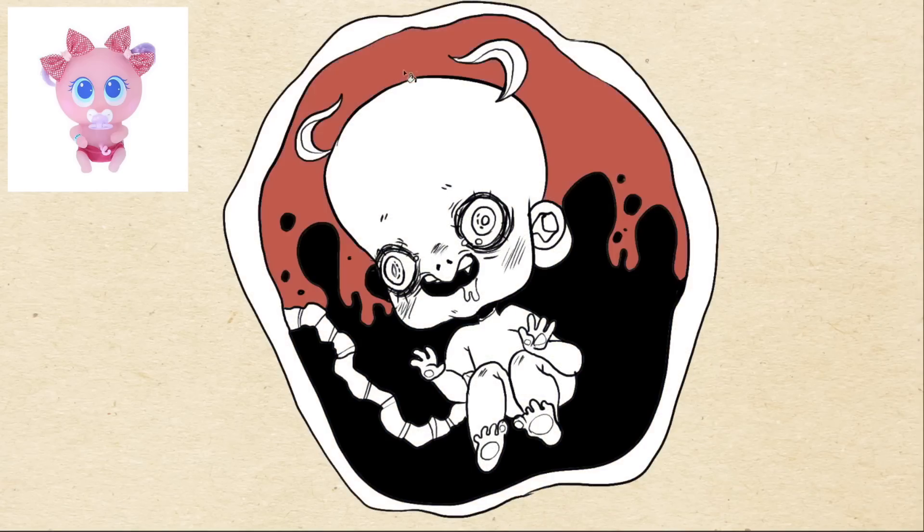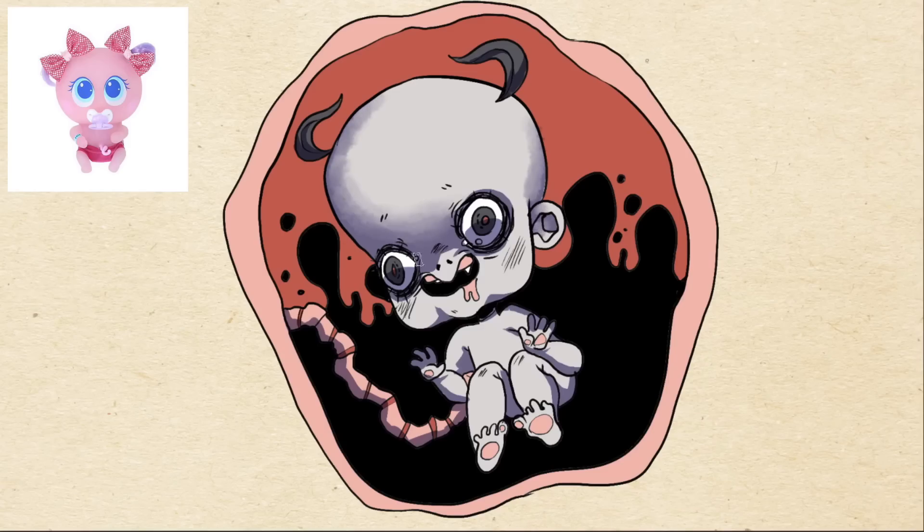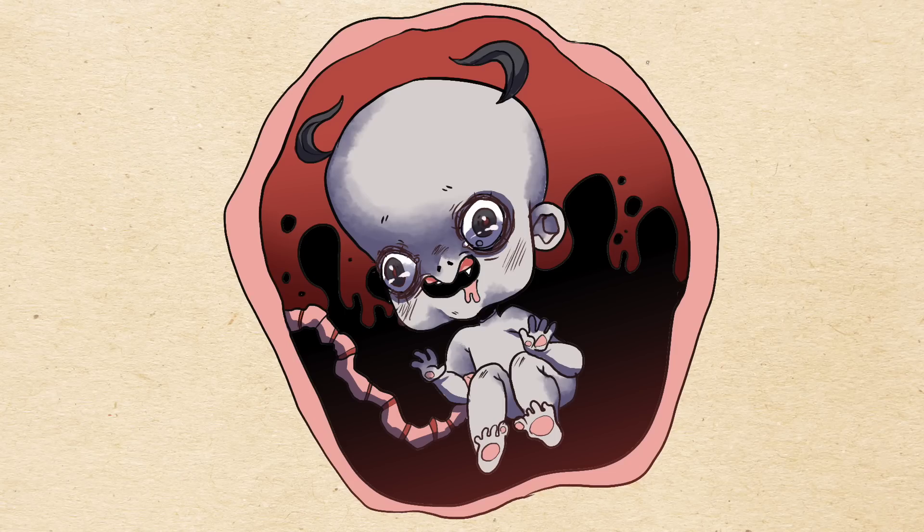I wanted to put this one first because I was barely able to make it look any scarier than it already was. There's something so off-putting about the original product that my little demon baby — who's totally awake and aware of you in the womb — is really not that bad compared to what was actually on the product description page. This is actually my least favorite redesign in the whole batch because I don't think I made it scarier. In some ways I would rather spend time with this baby. She looks like an Invader Zim-looking baby with gray pigtails. A literal demon baby is less scary than this original toy, so I feel like this is the biggest failure in the video.